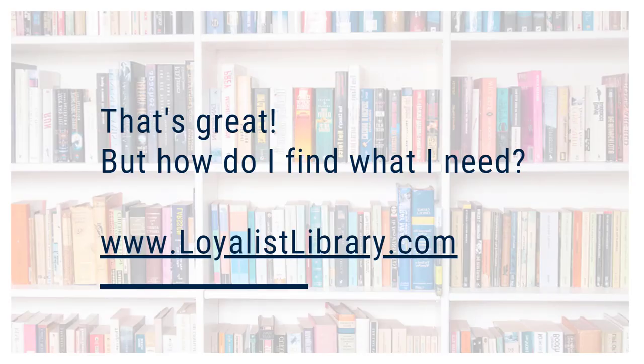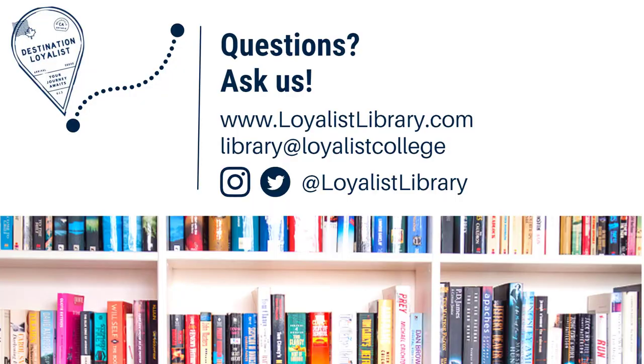If you're curious about any of our resources, or if you want to take a closer look at the library, visit our website. You can find us at loyalistlibrary.com. If you're not already a student, you won't be able to access everything, but you can take a look around and get to know us. That's your quick start introduction to the library. You can watch the other videos on our channel to get to know our website and to learn more about research and finding information. If you've got questions or need extra help, get in touch with us using the contact information below.